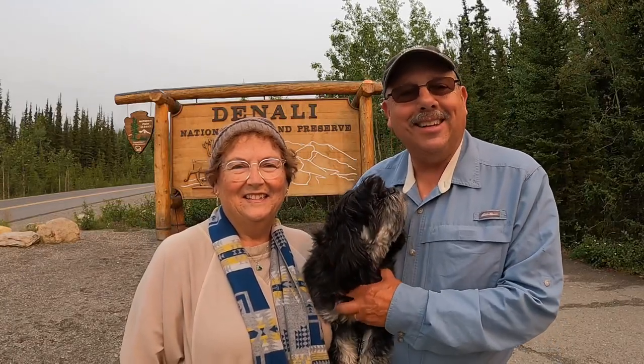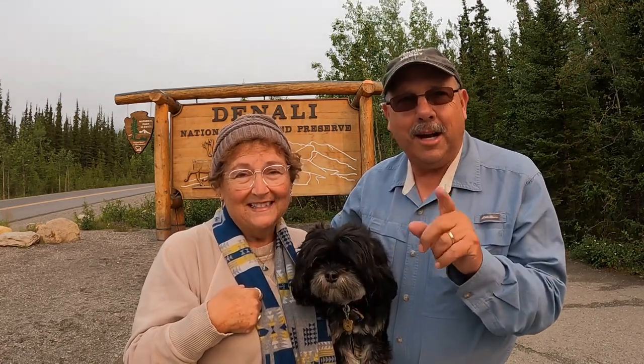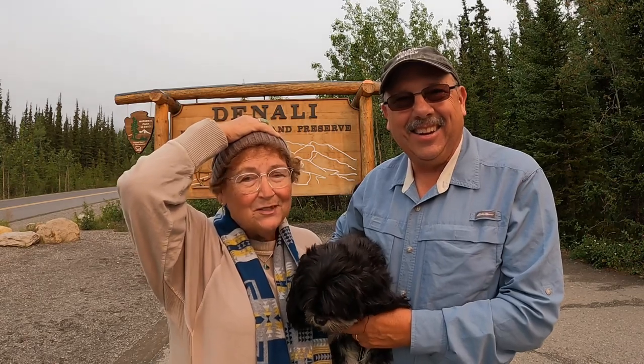Good morning from Denali National Park up in Alaska. Over the next couple of days we're going to be here showing you around, so you'll see us in different clothes across several days in one video. We invite you to get your popcorn, sit back, and enjoy Denali National Park with us. The good thing is sitting on your couch watching this video — you don't have to fight mosquitoes. I have a sock cap on not because it's cold but because the mosquitoes are attacking my head.